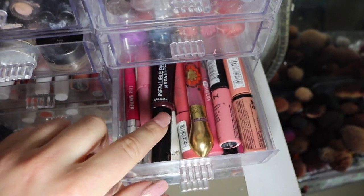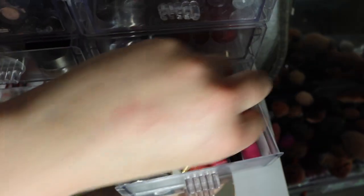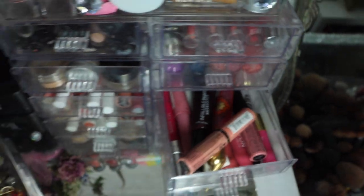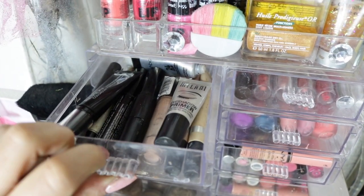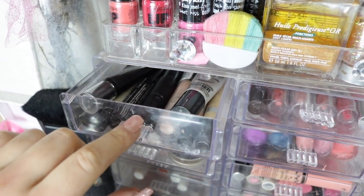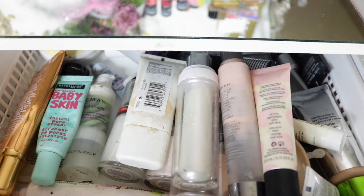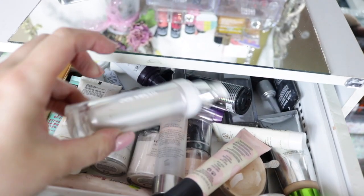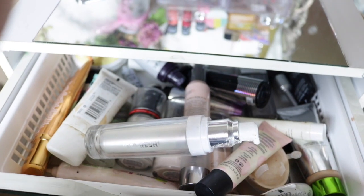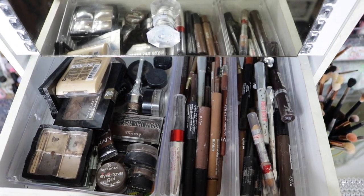In here I just have NYX, some crayons, and then here I have all my tube eye primers — I got Milani, Revlon, NYX. In this room I have just all my primers: Physicians Formula, Urban Decay, Benefit. I really like this one, it's by Joe Fresh.